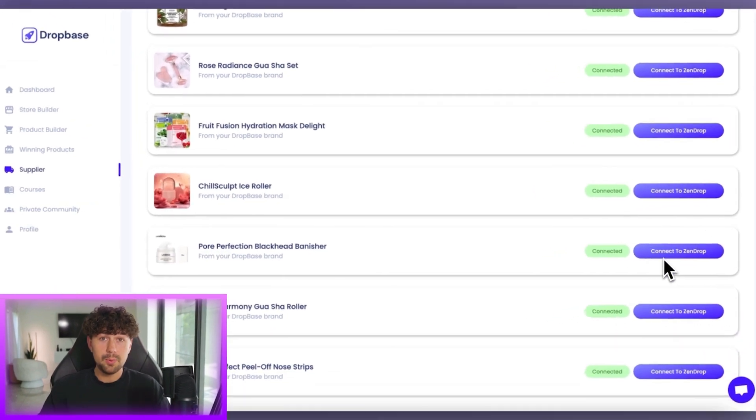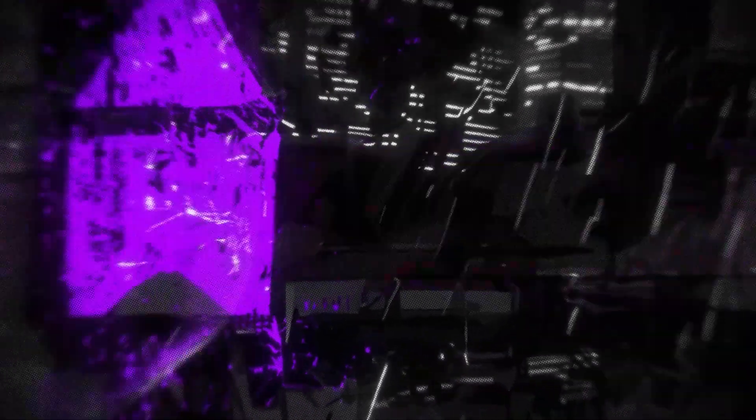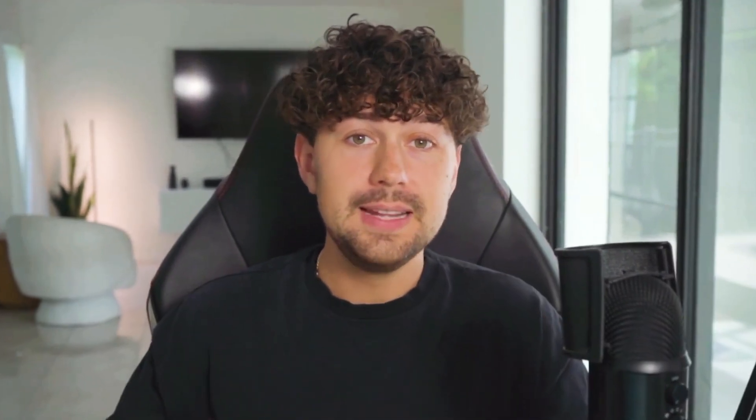Every store comes loaded with winning products that it finds going viral on TikTok and Instagram before they become saturated. It even connects them to our private USA supplier who's going to deliver your orders to your customers in three to five days, meaning you can start from zero today and have a fully built-out Shopify brand ready to sell in minutes for free. Click the link down below and join Dropbase before all the spots fill up.